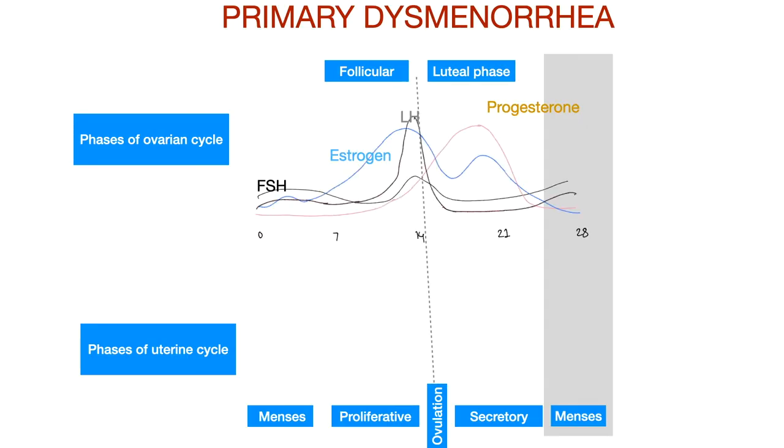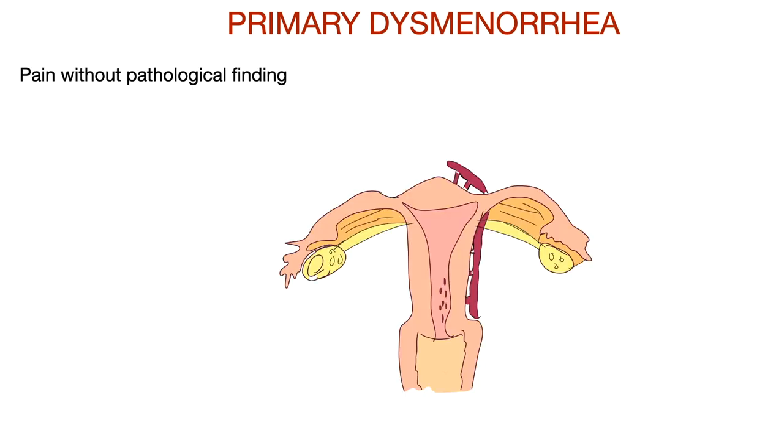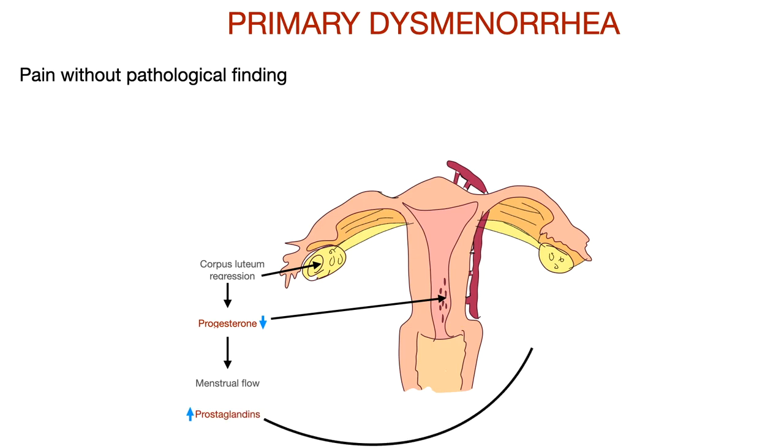There is a fall in progesterone in the late luteal phase of the menstruation cycle. As the corpus luteum regresses, there is a fall in progesterone level which causes menstrual blood to flow. The increased prostaglandin causes increased myometrial contraction, which results in uterine ischemia due to reduced blood flow.